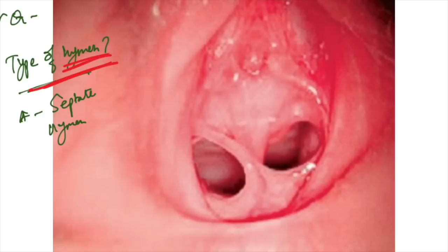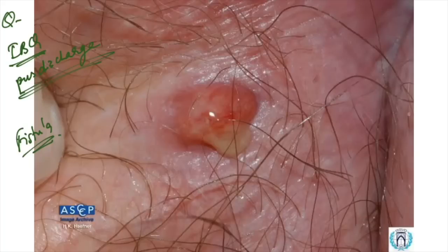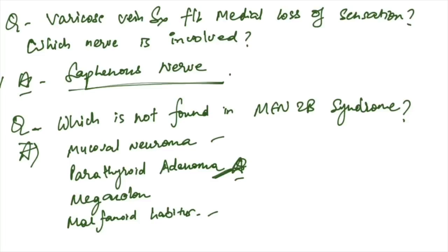An image of a hymen with a septum in between — this is a septate hymen. Image-based question with frequent purulent discharge from a sinus in the perianal area — diagnosis is fistula-in-ano.